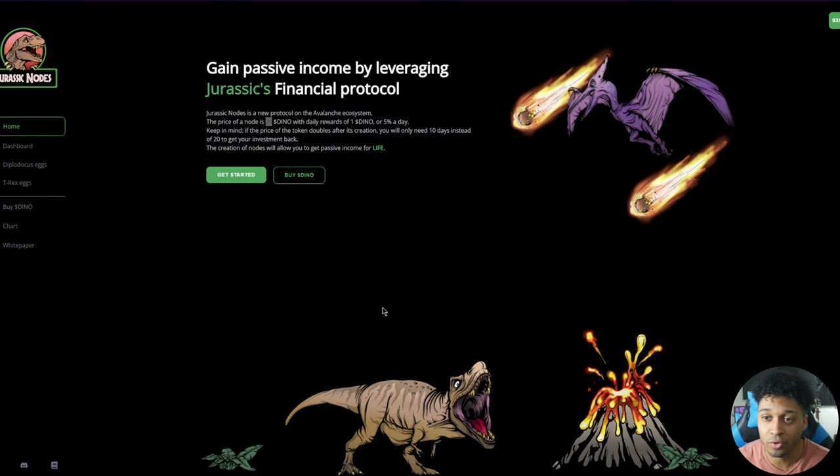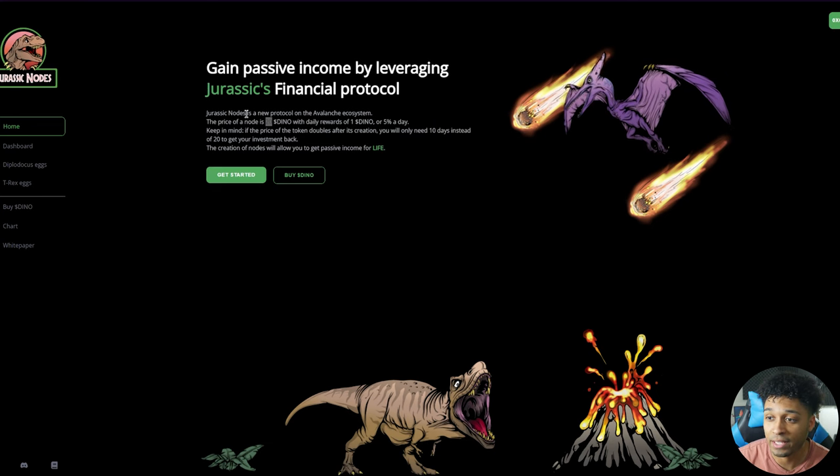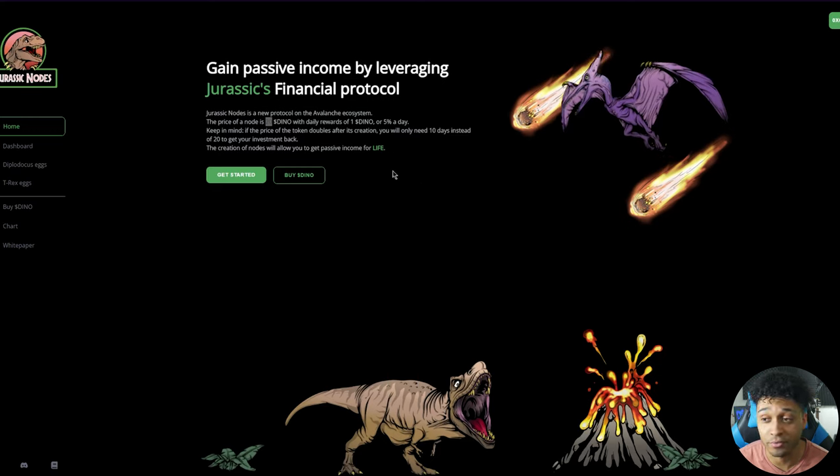The website is going to be JurassicNodes.com. Again, JurassicNodes.com — do not go to any other website, do not get scammed. They have the Jurassic Park theme going, and it is very nice. Whoever did the art actually put real time into it. A lot of node projects reuse assets or there's nothing inspiring about the art, but this project definitely hired somebody to create the artwork, so it's very very nice.